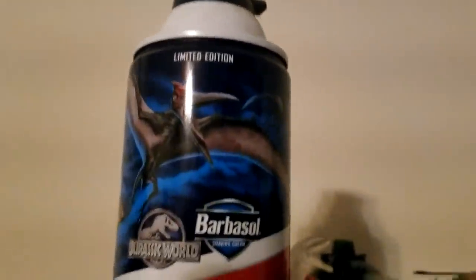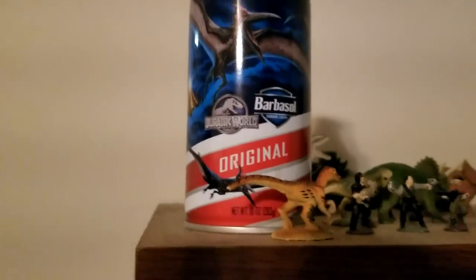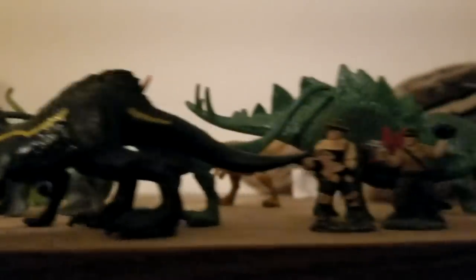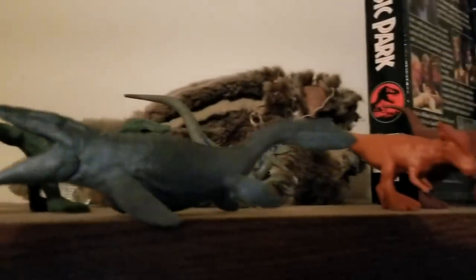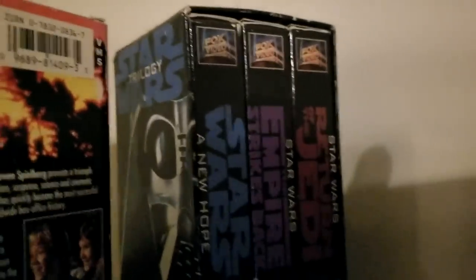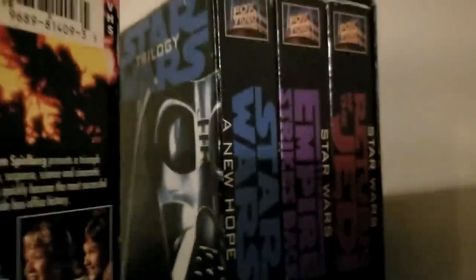I'm going to skim through this stuff quickly. Here's a Barbasol can — a limited edition release for Jurassic World, I thought it was cool. There are some die-cast figures from The Lost World and Fallen Kingdom. I've also got an original Jurassic Park VHS — the front is severely sun-bleached — and the Star Wars original trilogy on VHS, the last time it was released unedited. It has a note on the back signed by George Lucas: 'In the years to come, I hope you, your children, and your children's children will enjoy not only this trilogy but also the adventures yet to come in the Star Wars universe.'